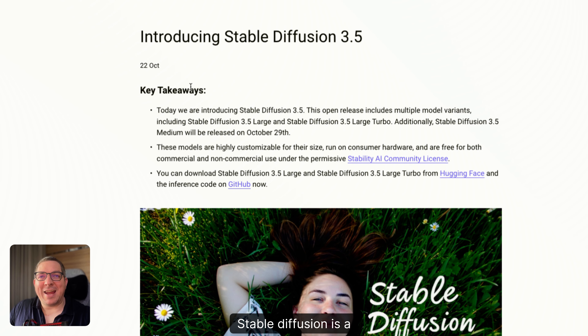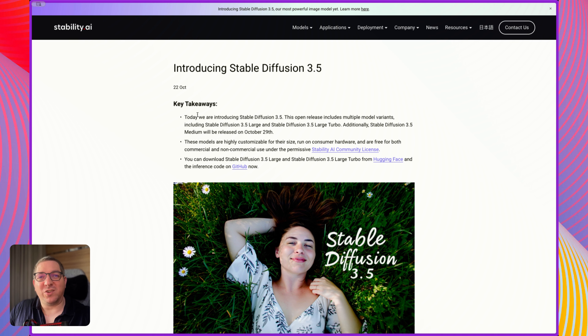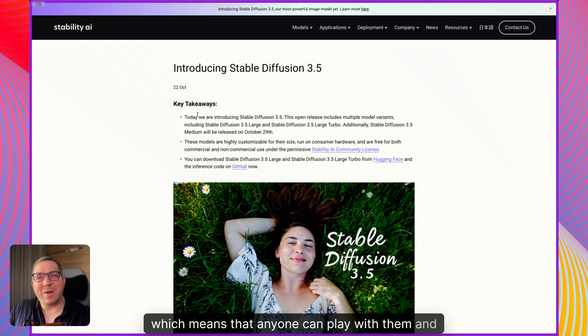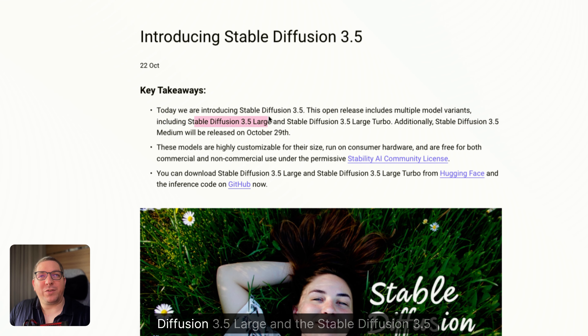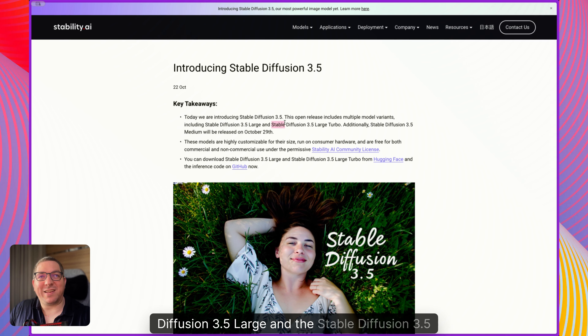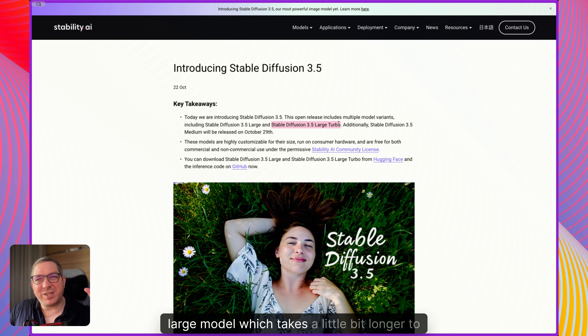Stable Diffusion is a series of different models and they are mostly open source, which means that anyone can play with them and improve them. They have released the Stable Diffusion 3.5 Large and the Stable Diffusion 3.5 Large Turbo. The large model takes a little bit longer to generate, and then the turbo model is a distilled version which is faster to generate but probably a little bit less quality.